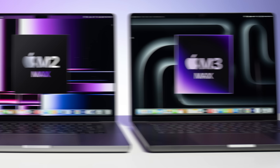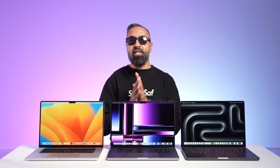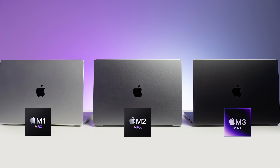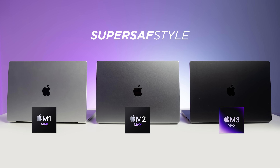M1 Max, M2 Max, and M3 Max. We have all three 16-inch MacBook Pros here, and we'll be comparing them side-by-side, SuperSaf style, with lots of performance and benchmarks.